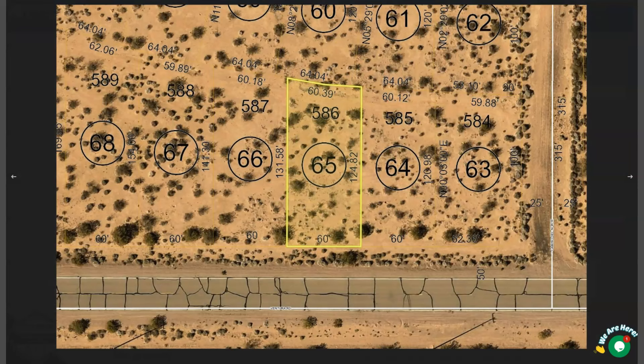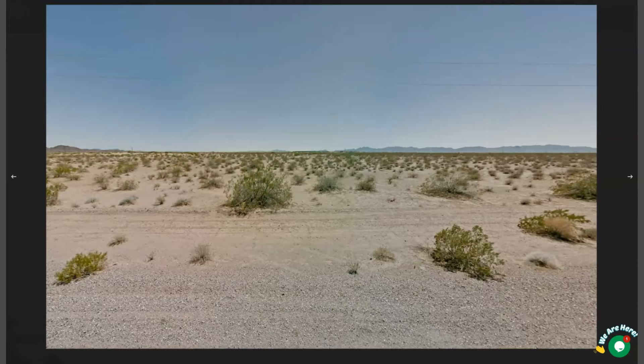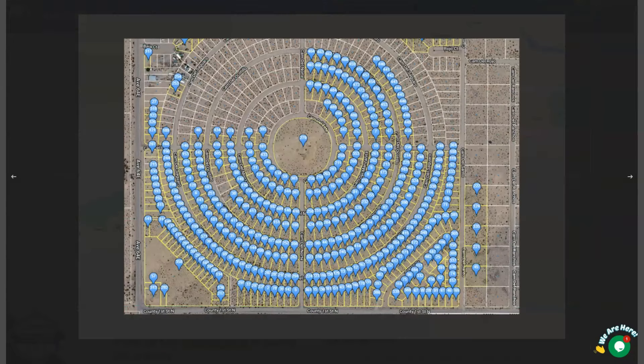Here are the dimensions of the lot and we also offer adjoining lots. You can purchase two or more lots, or you can purchase this lot individually. I'm going to show you all the other properties that are up for sale here in Yuma.